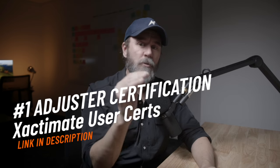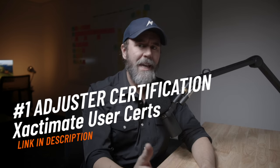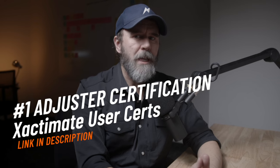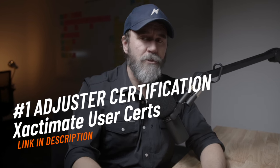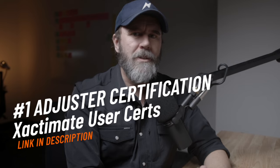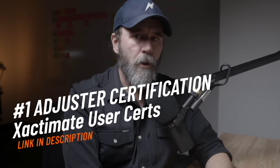Adjuster TV is brought to you by Exactware Training, the creators of Exactimate X1 and Exactimate Mobile. Exactimate is the most advanced and widely used estimating platform in the insurance and restoration industries. Get certified right now as an Exactimate expert at the link in the description below.